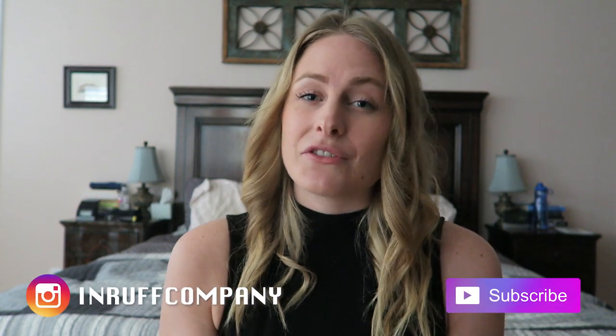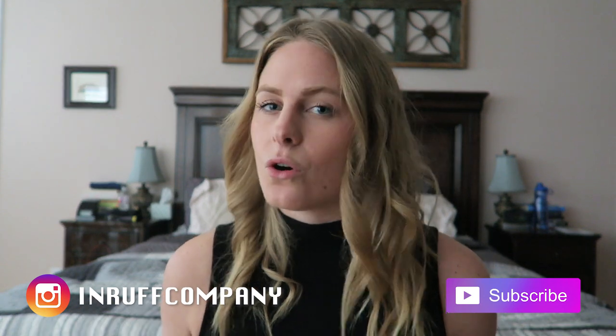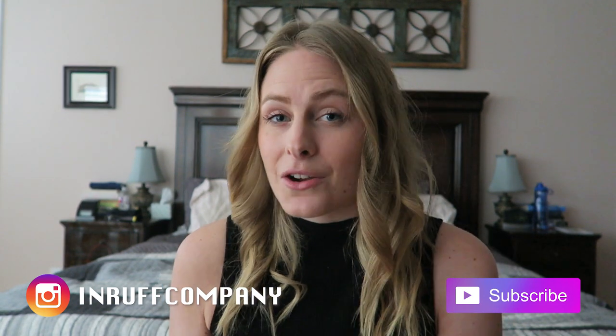Hi everybody and welcome back. Today we're going to have a short video but it's going to be very informative. This is something that I get asked all the time — how I schedule my dog walks as a dog walker. So I decided to just make a video about it to share with you guys.